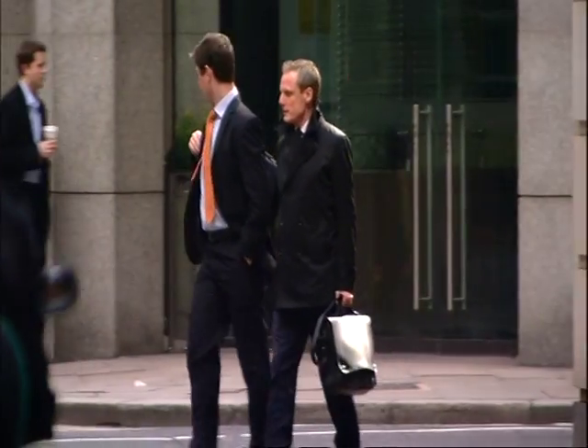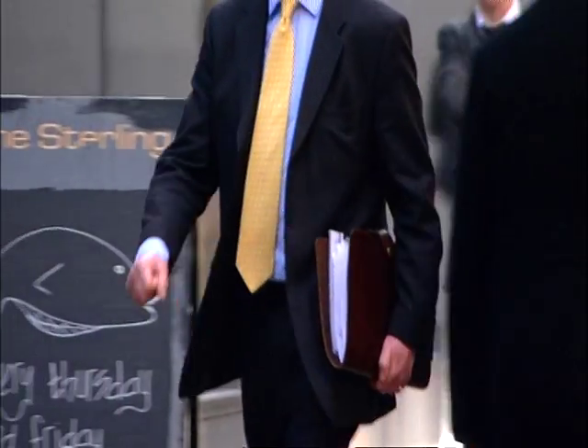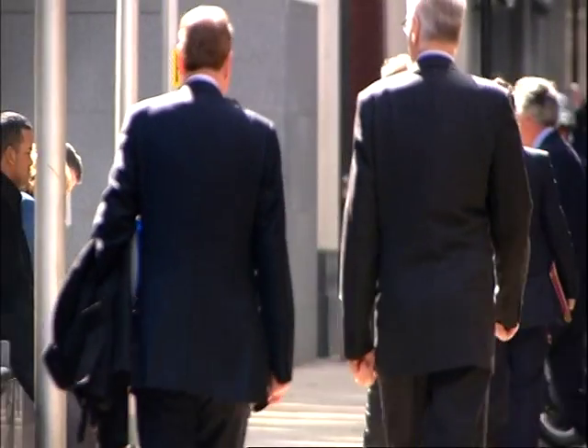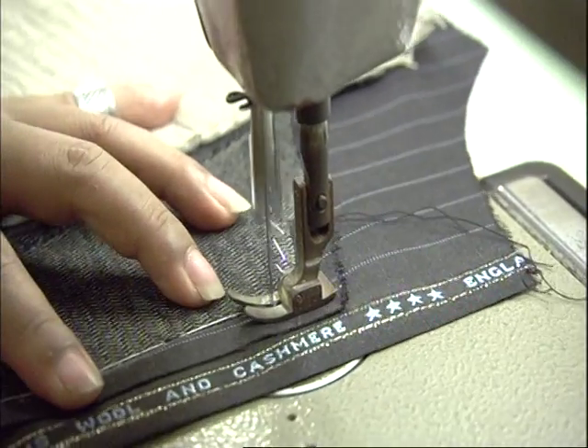For the ambitious man about town, there's no better accessory than a well-tailored suit. But having one custom-made can cost a whole lot of time and a whole load of money — unless you go to the legendary express tailors of downtown Bangkok. So how do they do it?